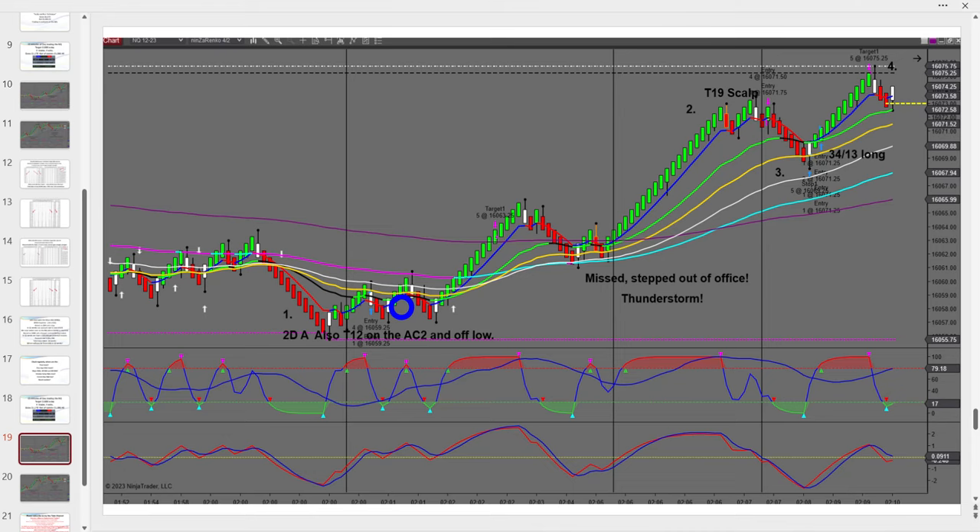Notice here I've got a higher high - the footprint to a new trend is a series of higher highs and higher lows, or lower lows and lower highs. In this particular case I had a little higher low. We had a severe thunderstorm at this time and I stepped out of my office to look outside for a moment, so I stepped out and missed this. It was all within two minutes anyway - higher high, higher low, would have been a typical trade but I missed it. I then rallied up and had what we call a T19, which is a minor divergence trade when you've only got divergence on your entry chart.